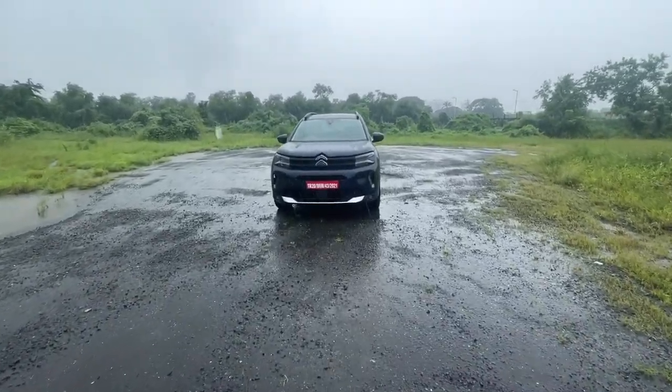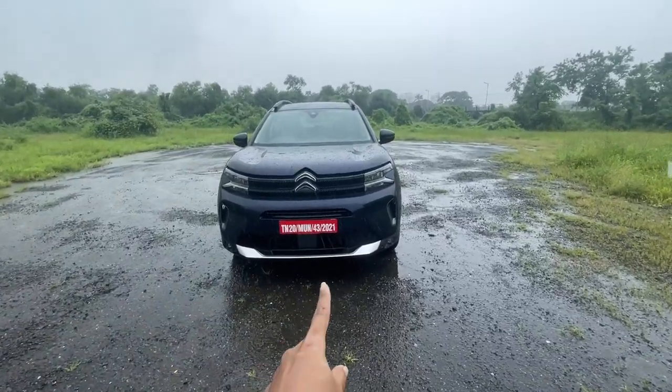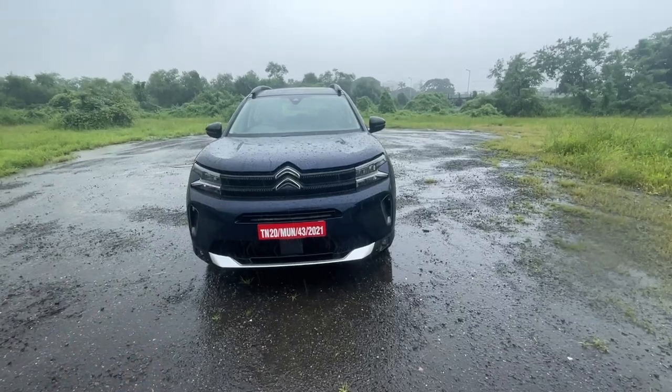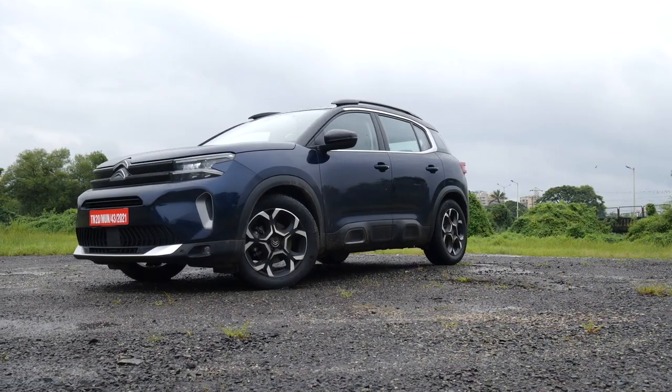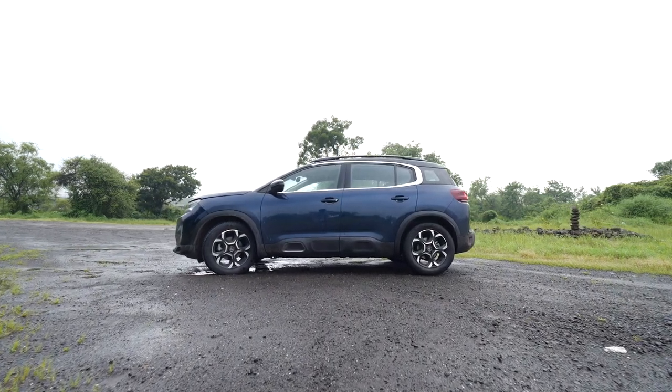I said good morning in French, not because I just came from France and showing off, but the car which I'm gonna take you on a virtual tour today is French too. It is the new facelifted Citroën C5 Aircross — that's pretty much how they pronounce it in French. But let's keep it simple and call it the facelifted C5 from here on.